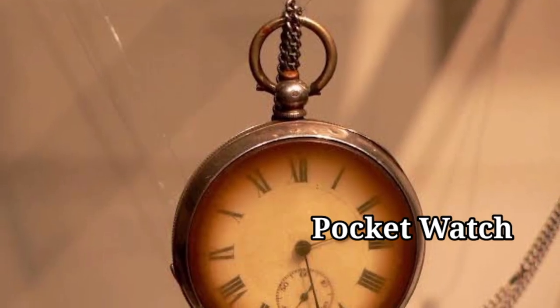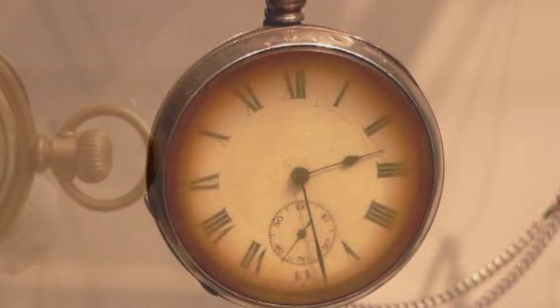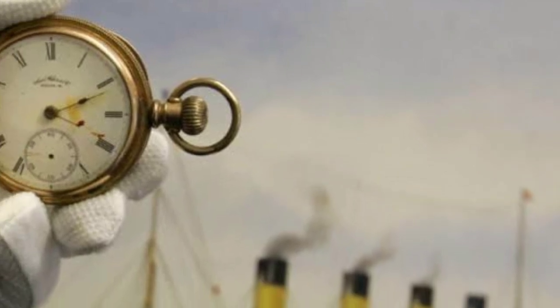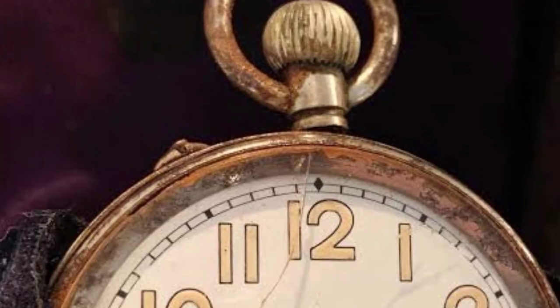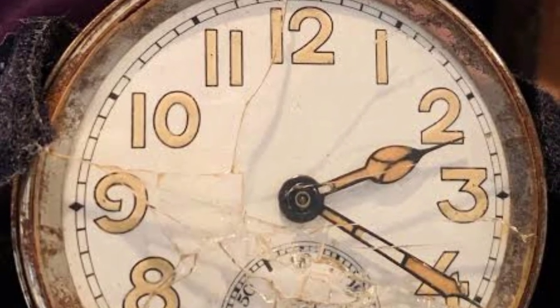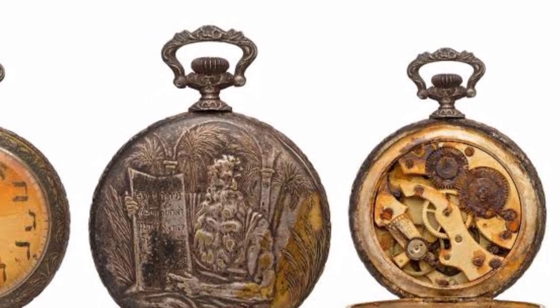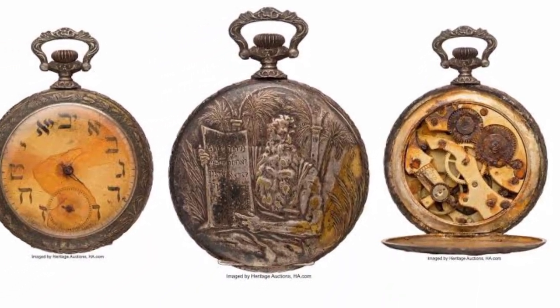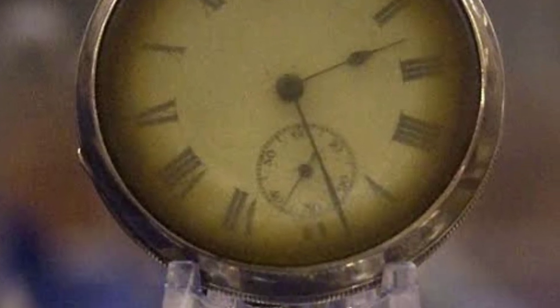A pocket watch stuck at the time the ship sank — the pocket watch of one of the ship's victims was another artifact found in the Titanic wreckage. As reported by the Telegraph, the rusty watch was owned by passenger John Chapman, who was traveling with his wife Lizzie. What makes this so unique is the fact that it's literally frozen in time. The watch is stuck at 1:45 a.m., which is around the time the ship became submerged underwater.